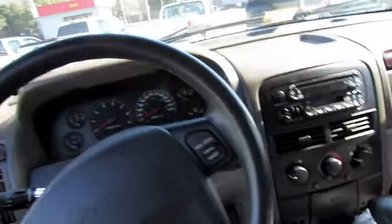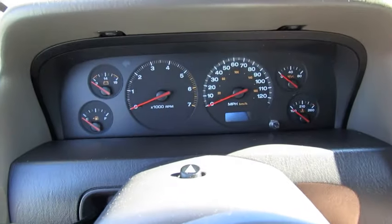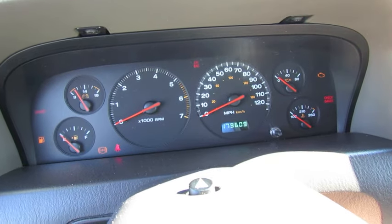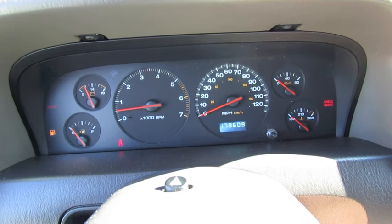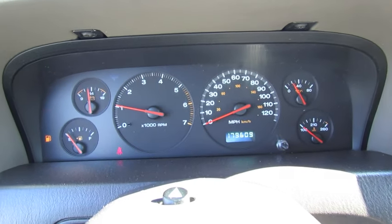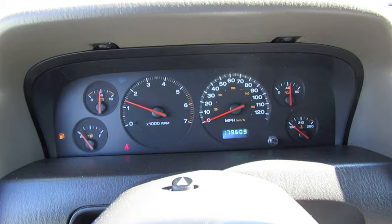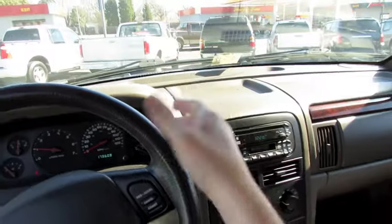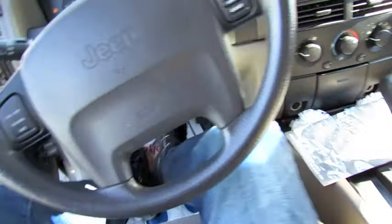And that was the previous video that I made a couple months ago. So let's see if it's finally good. It's got 179,609 miles. Basically what the problem was — and just like I thought in the last video — is a neutral safety switch, which is a common problem on these Grand Cherokees.